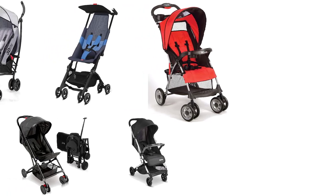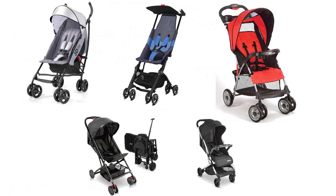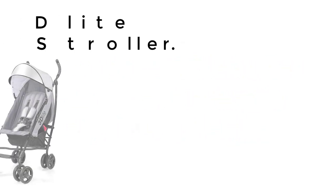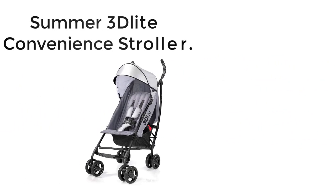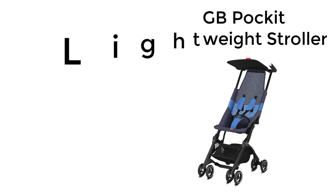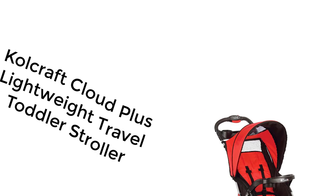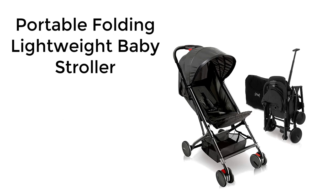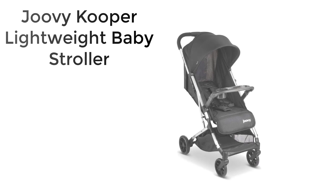Welcome to our latest video on the top 5 best umbrella strollers of 2023 for traveling parents. If you're in the market for a lightweight and compact stroller, then you're in the right place. Our expert reviews and recommendations will help you make an informed decision before you make a purchase. Whether you're commuting on public transport or navigating through airports, we've got you covered. Stay tuned to find out which strollers make our list of the best umbrella strollers for 2023.